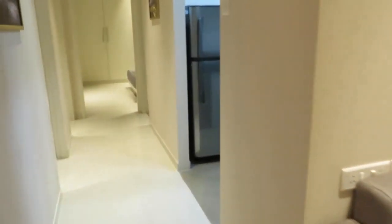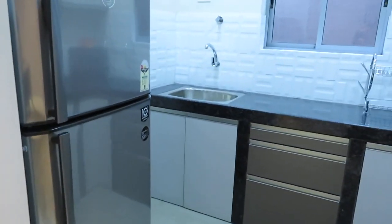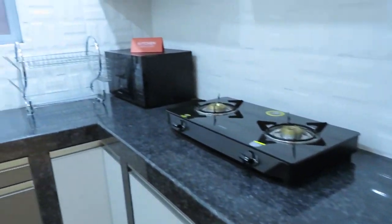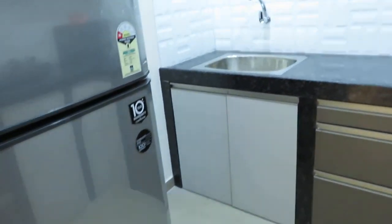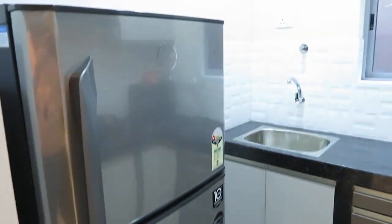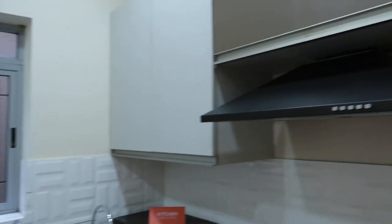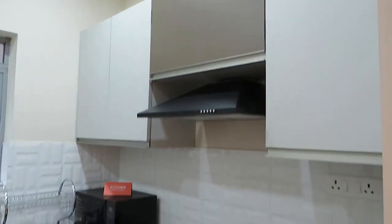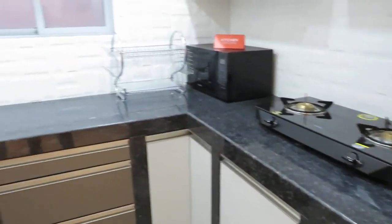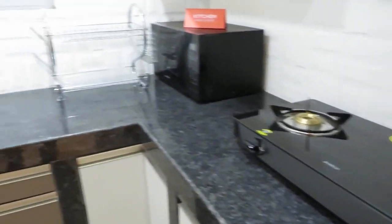Now coming to this side, this is the L-shaped counter with separate refrigerator points. This is the chimney hood, just to give you a glimpse of how you can decorate. And this is the black granite countertop.